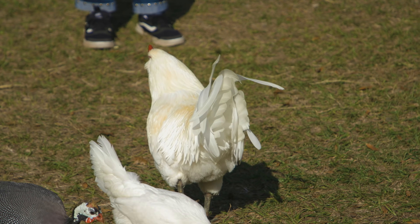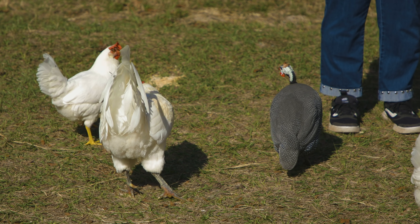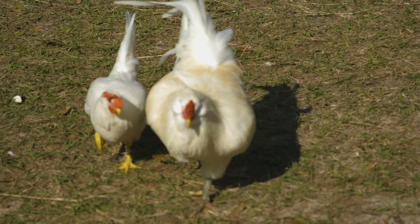Roosters have kind of become the mascot of the farm, so to speak, just because they're so beautiful and so awesome. A great rooster is awesome — it just embodies the farm life. A bad rooster is a daily nightmare. Today I want to talk a little bit about how you can tell the difference between the two and then how to increase your chances of picking a good rooster.